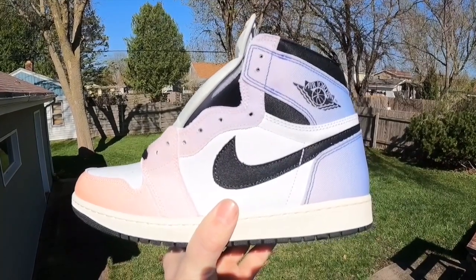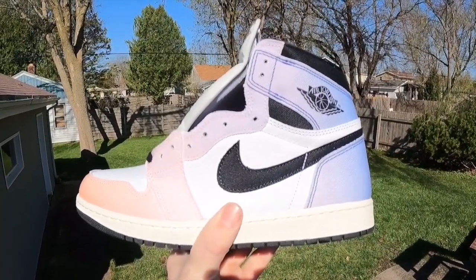Well, this has been One Minute Sneaker Reviews. I hope you all enjoyed. Thank you for your support, and have a great day.